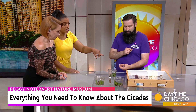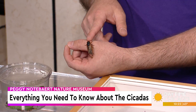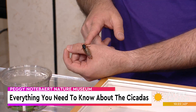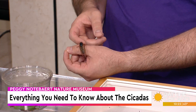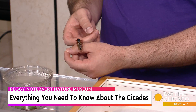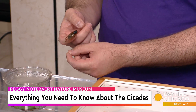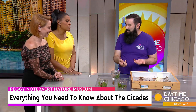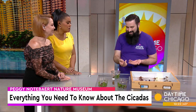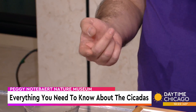So this cicada — a coworker brought it in from Midlothian. I live in Rogers Park and I don't have any. This is an adult; they've been out for just a few days now, so this is the end of their life cycle. Its job now is to start screaming, calling to attract a mate, and then once the females have mated, they'll lay their eggs in twigs and branches.